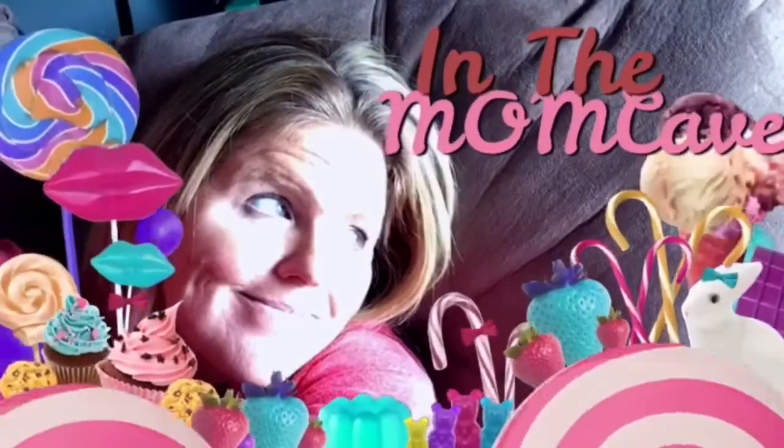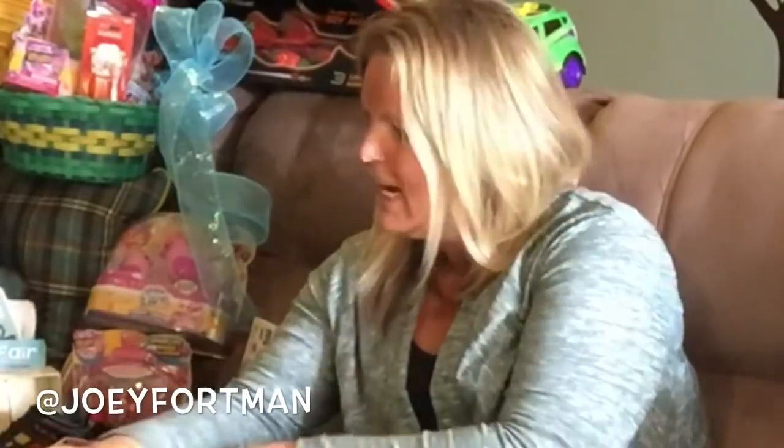Hi friends, I'm Joey Fortman from Real Mom Media and welcome to my mom cave. This is where I come to open up my packages and really spread things out and find out what are these products, why are they great, and why should I tell you about it?